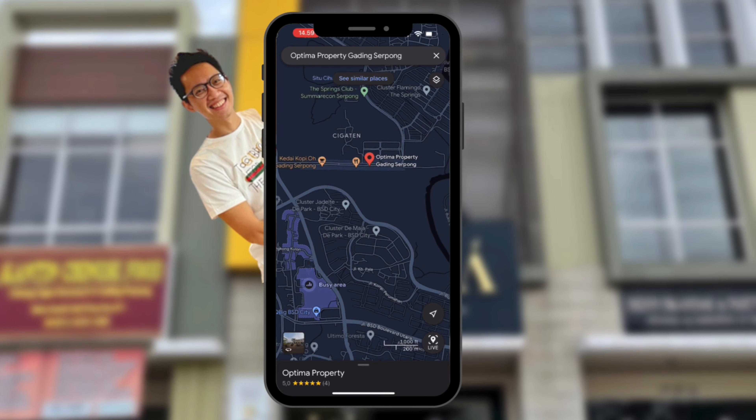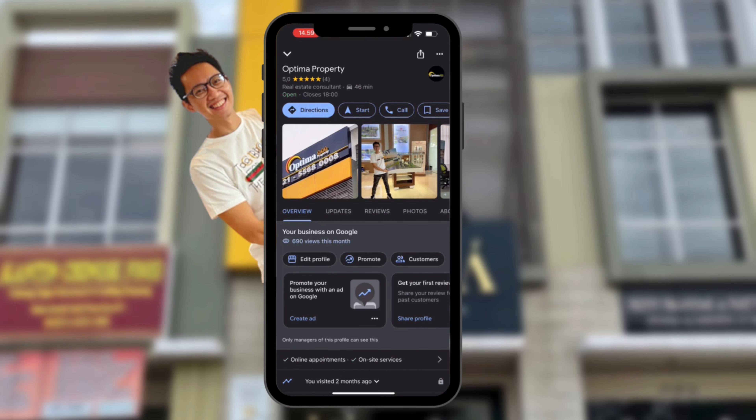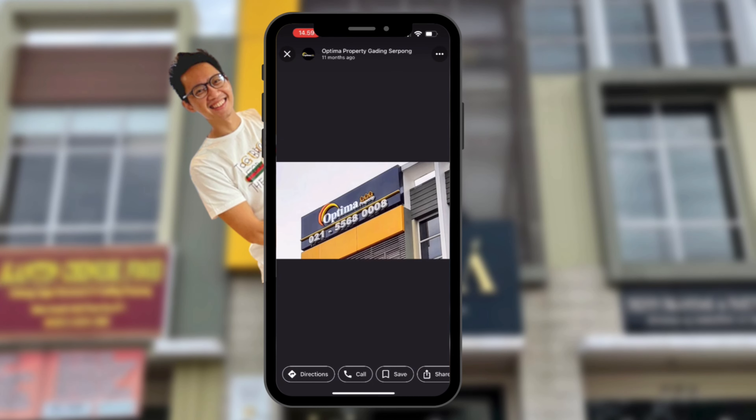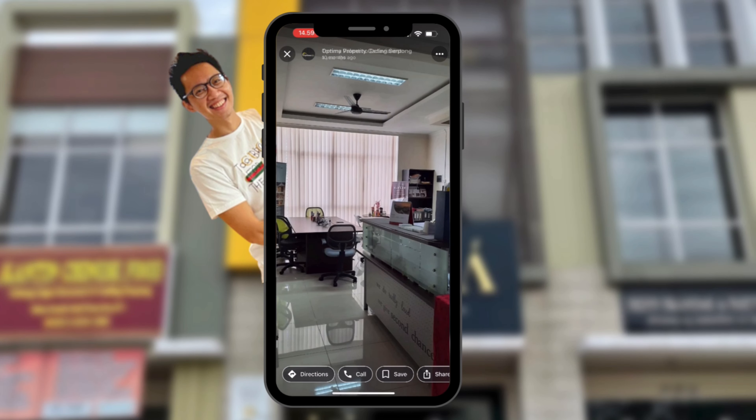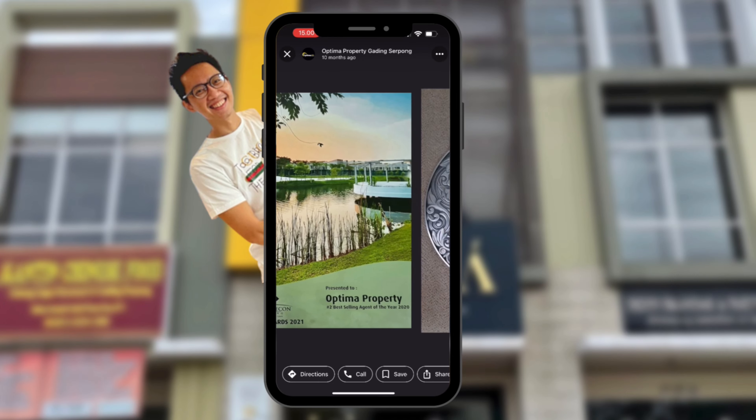Buat yang belum tahu, kantor Optima Property itu ada di mana — Anda bisa cari saja di Google Maps, langsung Optima Property Gading Serpong. Nanti akan di-direct lokasinya di Rukoso Golfins yang gabung dengan es krim Mazagelato di lantai satunya. Jadi kalau misalnya mau berkunjung di sini, kabarin ya.